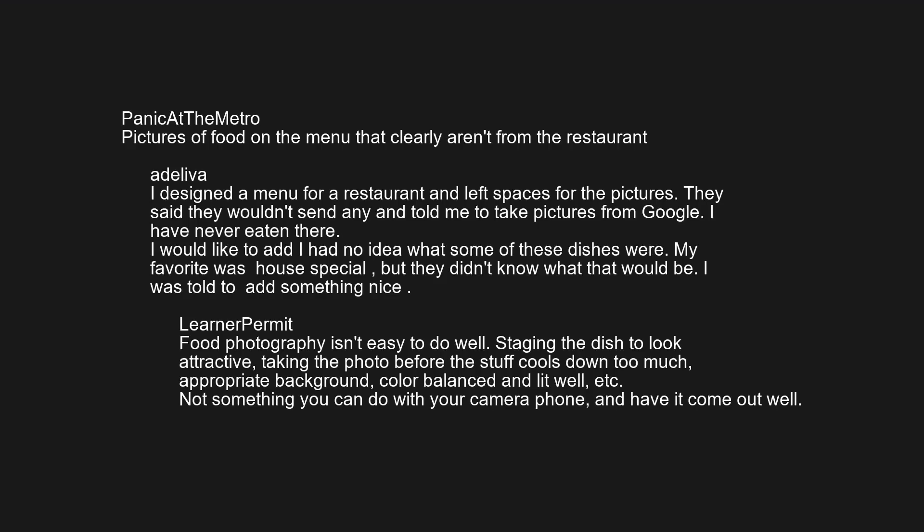Food photography isn't easy to do well. Staging the dish to look attractive, taking the photo before the stuff cools down too much, appropriate background, color-balanced and lit well, etc. Not something you can do with your camera phone and have it come out well.